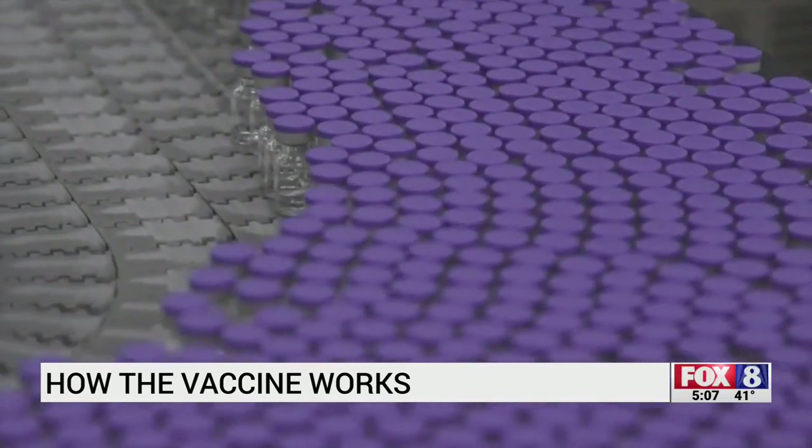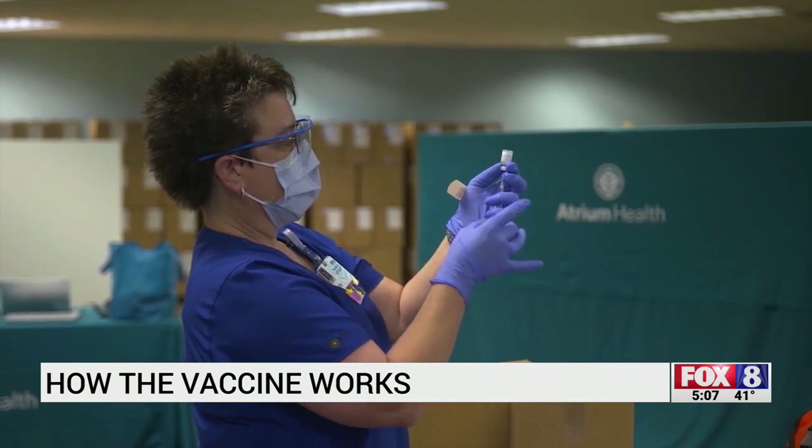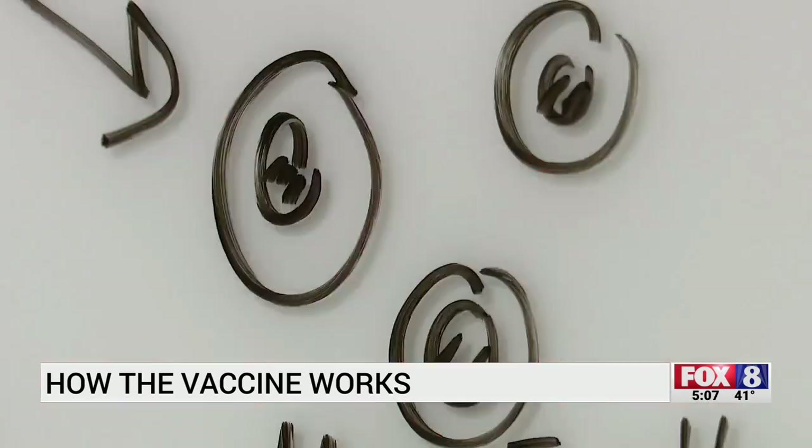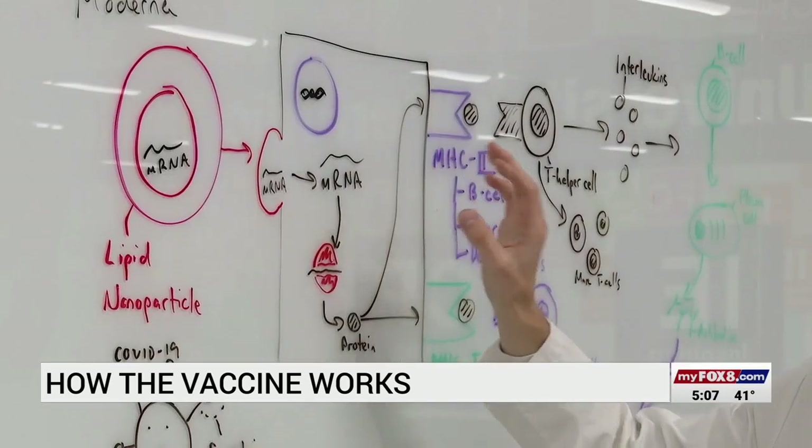The vaccine contains just a single protein that is responsible for making people sick. The mRNA acts as a messenger by bringing the protein to our cells, which then takes in all of the information. mRNA makes that protein.